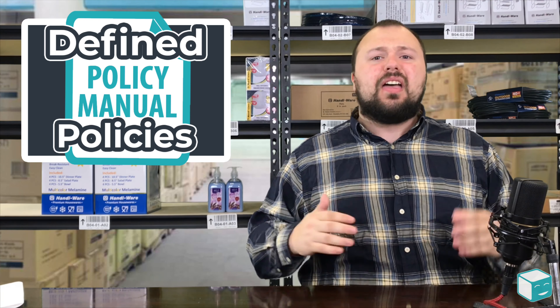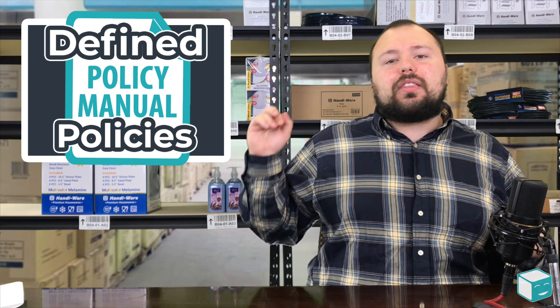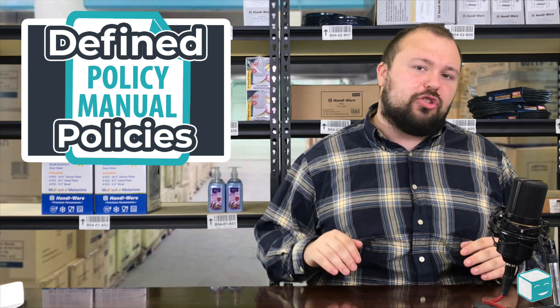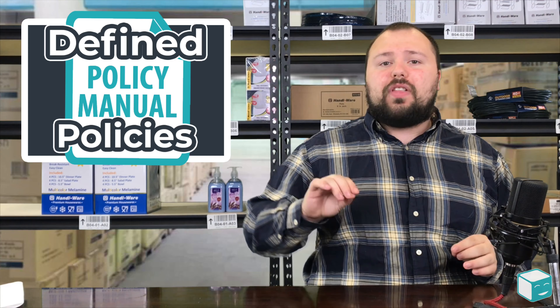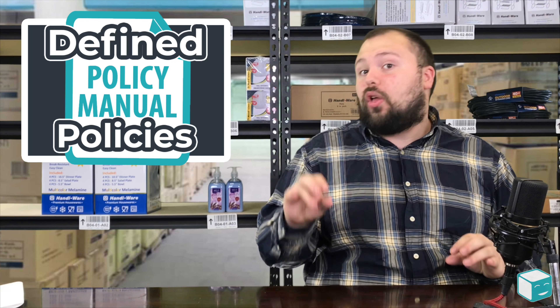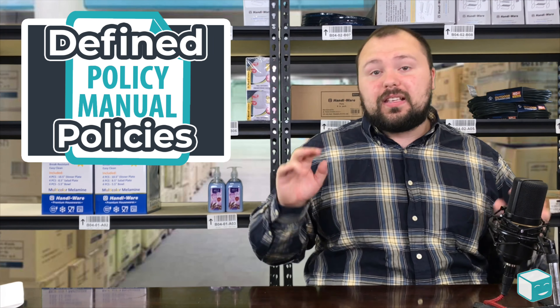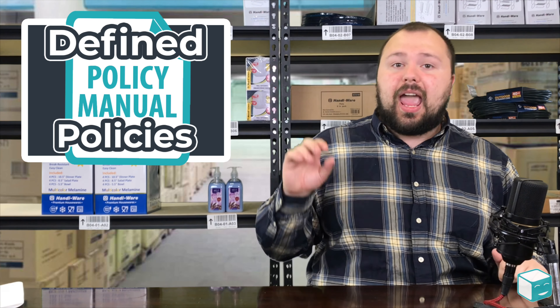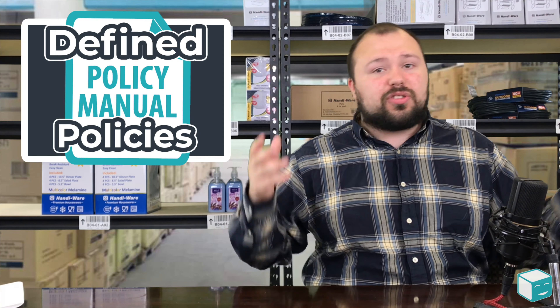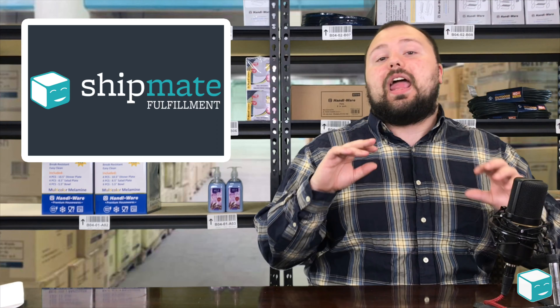This really cuts down on the number of A to Z claims and helps you keep from getting shut down. My next tip is to use clearly defined return policies and any other policies you might have for warranties. Make sure they're accurate, updated as you change them, and available so you can point a customer to them. That way, Amazon and your customer understand what your policy is and everyone is in agreement. When you have an A to Z case open against you, you can direct Amazon to that policy.